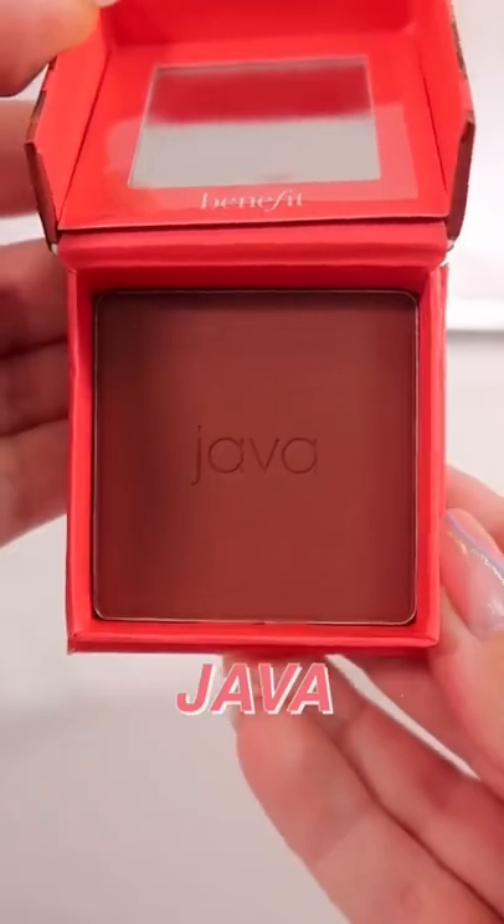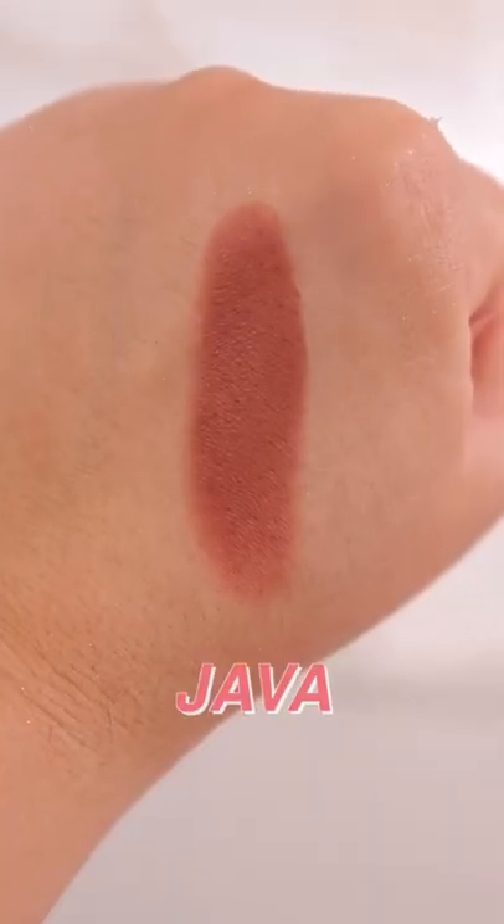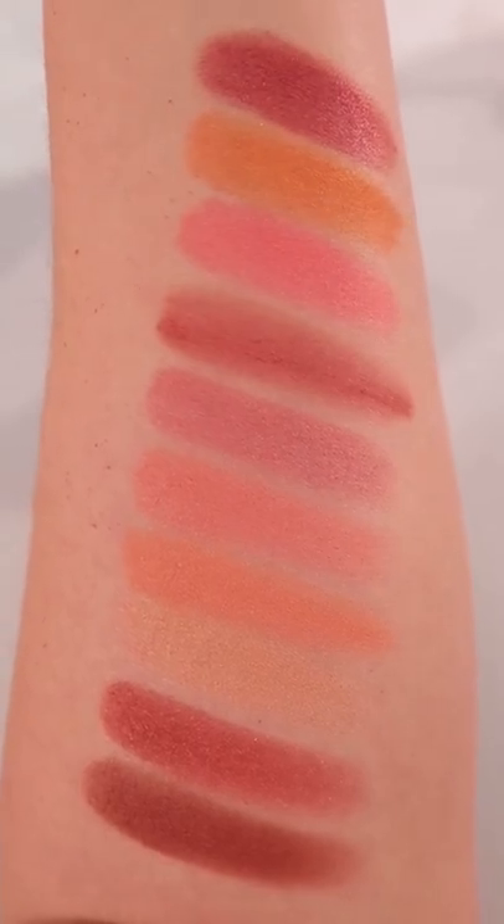Lastly, Java is a rosy mocha. I can't wait to give you guys my thoughts on these soon. Bye!